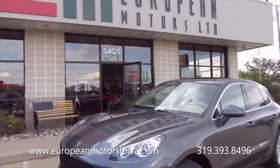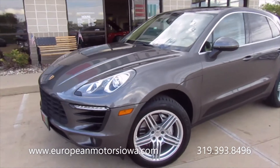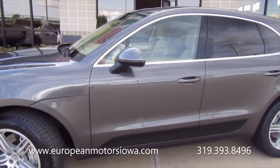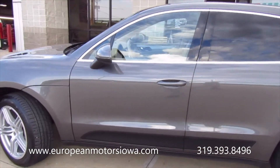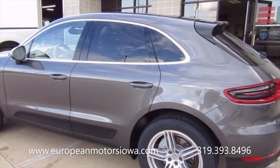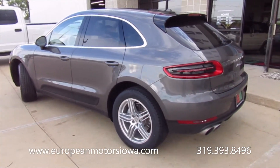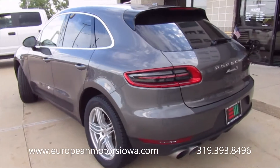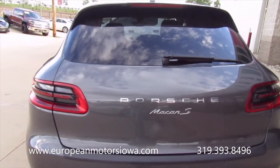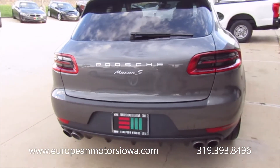Alright folks, here we are at European Motors. We've got a really neat piece here — a 2015 Macan with just over 70,000 miles. We're gonna do a test drive here shortly. This is a local trade-in; we've actually sold this vehicle twice now. It was traded in for a Land Rover. It's a Macan S.